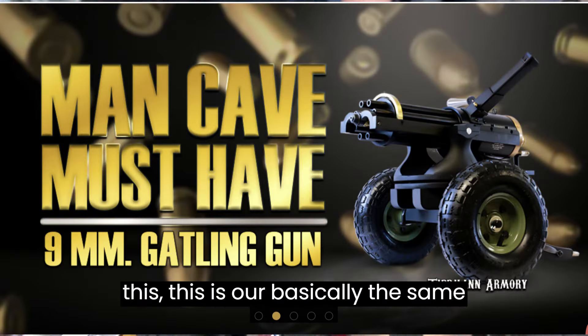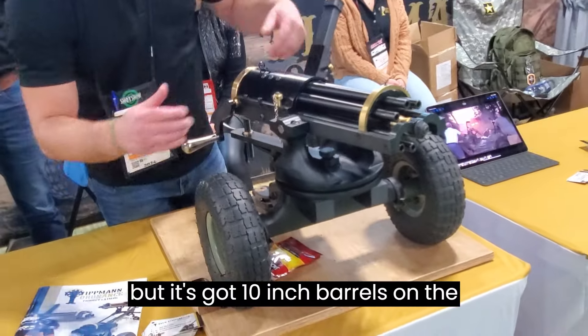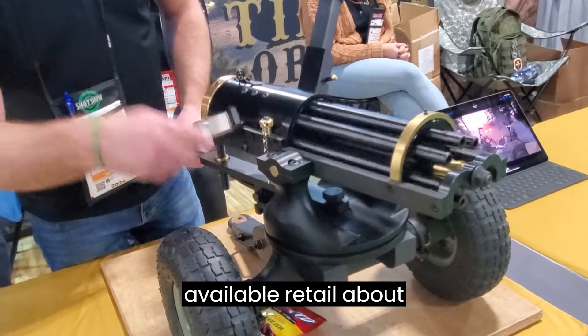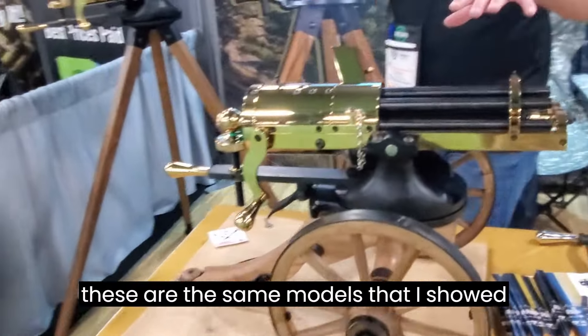This one is basically the same setup as the nine millimeter down there, but it's got 10-inch barrels on the carriage, 33-round Glock mag, just like the other one. These are available and retail for about $5,400.